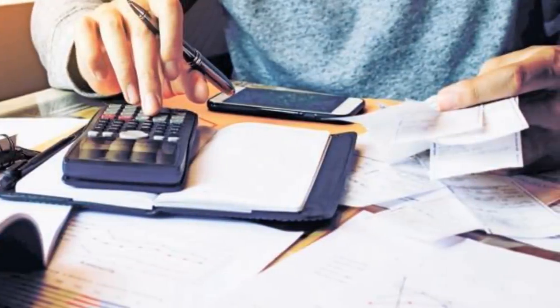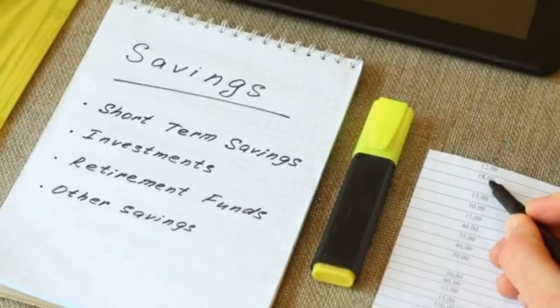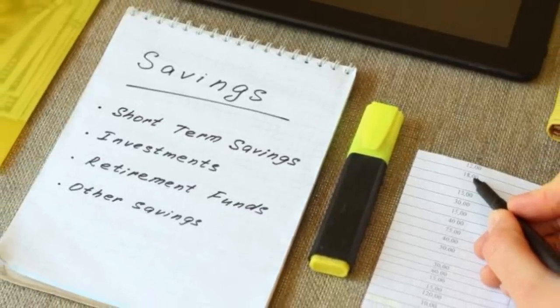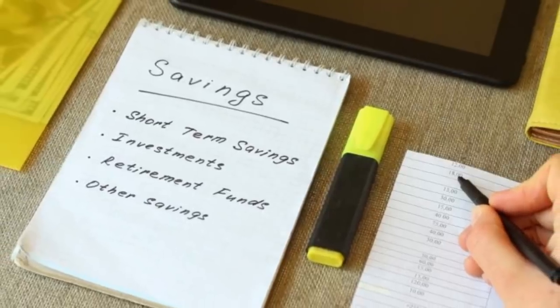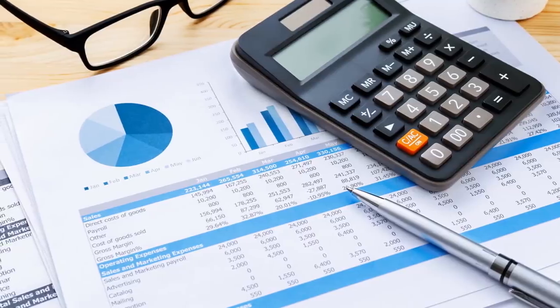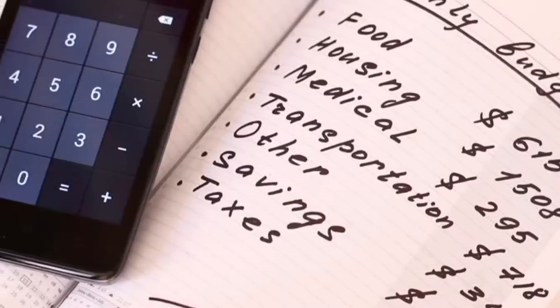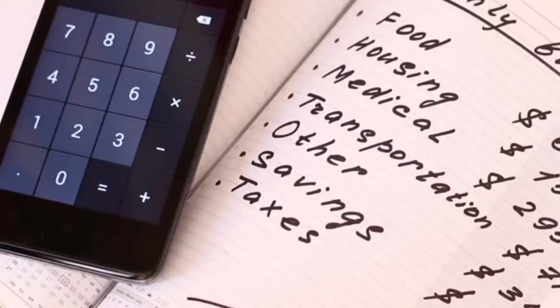Tip 26: When you are not on a budget, you tend to spend money like there's no tomorrow. If you had a budget, though, you could watch what you are spending your money on and what you are wasting your money on. Be smart about this. You could pretend you are saving for a vacation to help you save money. When all is said and done, take yourself on a real vacation with all the money you saved.